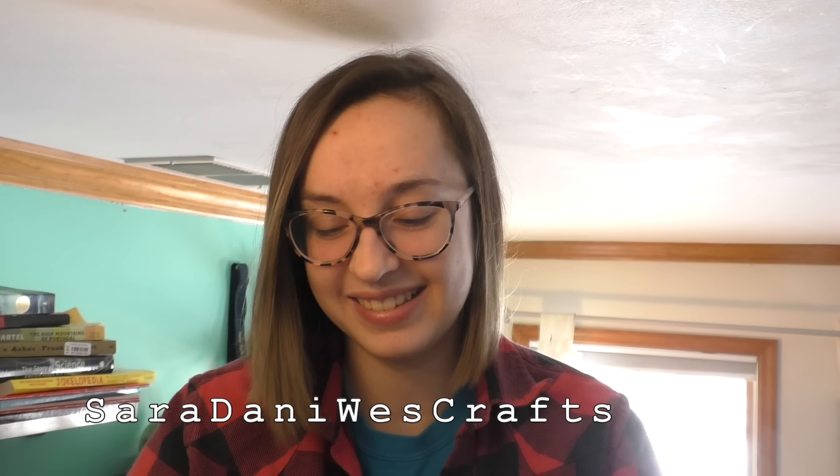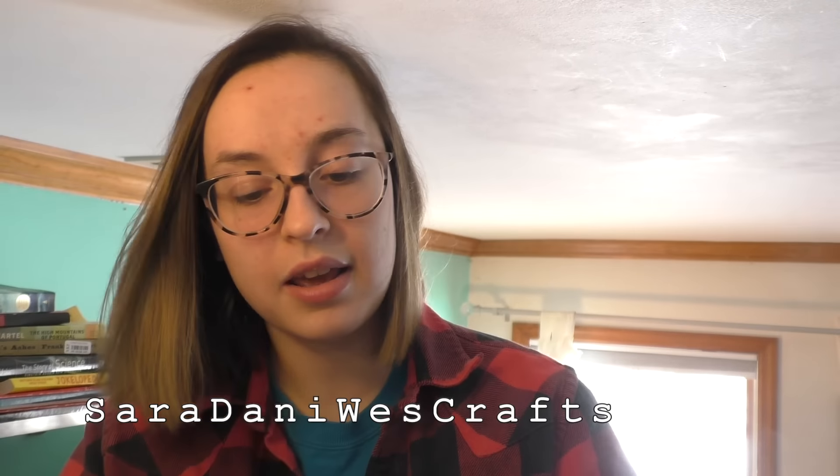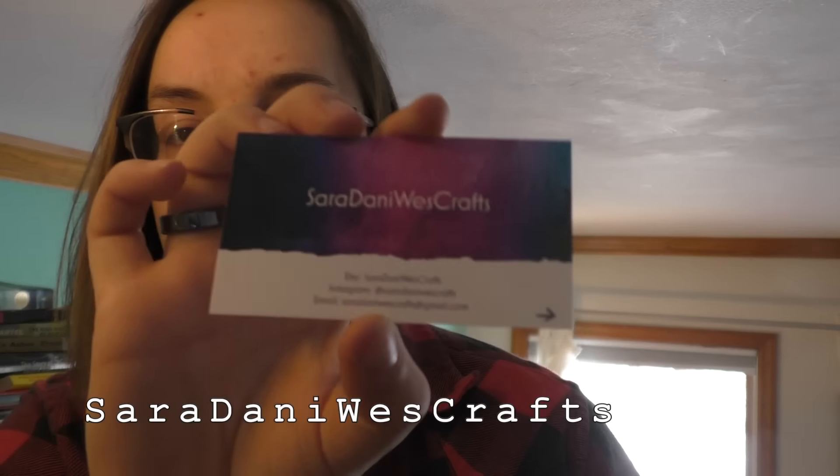Last one for today — although we have three more coming soon — is from Sarah Danny West Crafts. The packaging is definitely the most vibrant of all. Her handwriting is so neat. This one came in a little organza bag with her business card — the only shop to include a business card. It has this beautiful pink, blue, purple, and black watercolor detail with a white cutout and a little thank you note on the back.